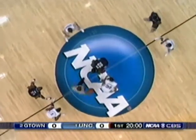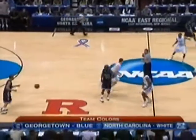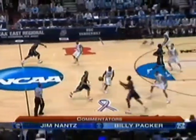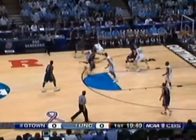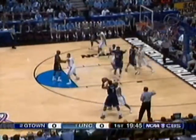Welcome to the East Regional Final — North Carolina and Georgetown — and the opening tip. Jim Nantz with Billy Packer for the final piece to the puzzle, and Georgetown gains the opening tip. The one and two seeds in the East bracket, colliding for a ticket to Atlanta.